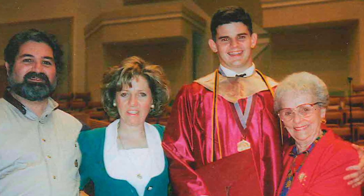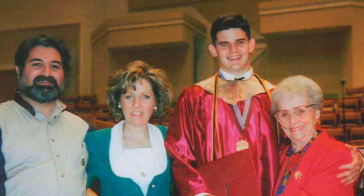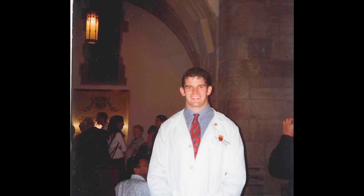Science became a prominent part of my life when I was in college. I enjoyed my initial pre-med courses, and so decided to major in chemistry. That's when I began doing laboratory work and experiments, and found it very enjoyable.